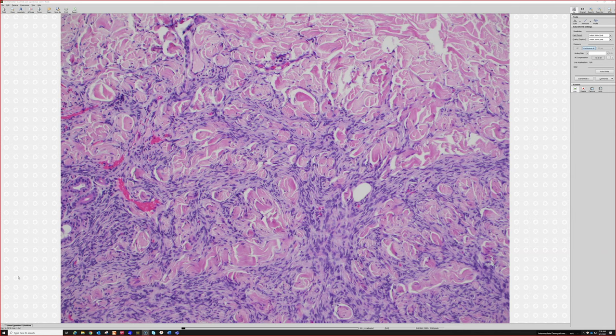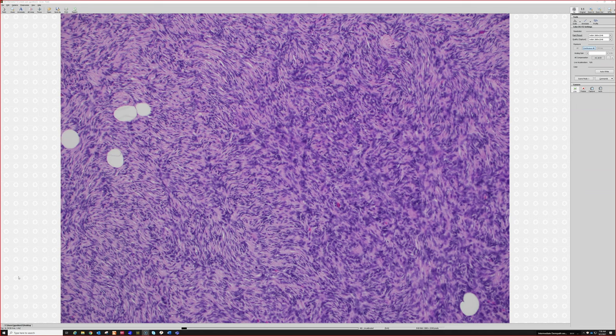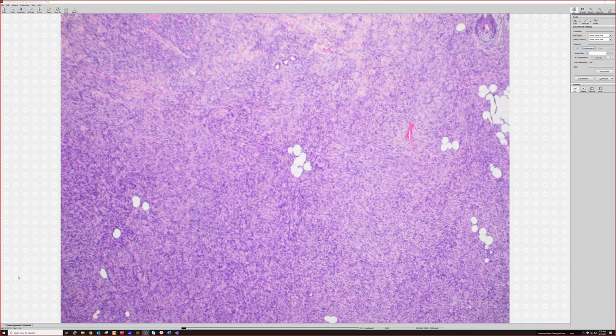The most helpful features pointing toward dermatofibroma and away from DFSP are: hemosiderin, foam cells, and plumper nuclei with atypia. In hard cases you can use CD34, and you can also use Factor 13a — though I personally rarely use Factor 13a. It stains many dendritic cells within a dermatofibroma and is usually negative in DFSP, but it's not very specific. If you use Factor 13a, don't assume that everything Factor 13a positive is a dermatofibroma — that is definitely not true.